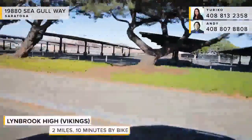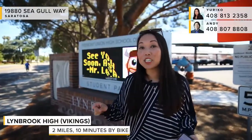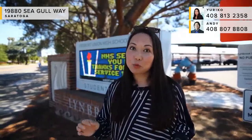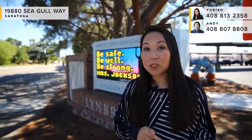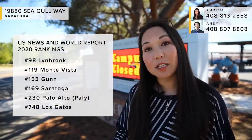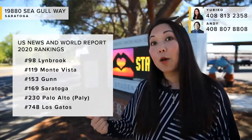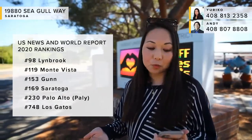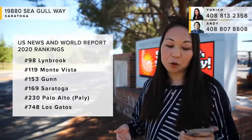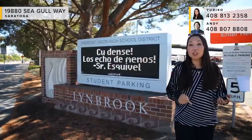The high school for 19880 Seagull Way is Lynbrook High. When you live in Saratoga, based on your address, you can attend up to six different high schools, and the one for Seagull is Lynbrook. This past April 2020, Lynbrook was rated in the top 100 by U.S. News and World Report, ranked at number 98. For comparison, Saratoga High was ranked 169th, Monta Vista at 119th, Gunn High School at 153rd, Palo Alto High at 230th, and Los Gatos High at 748th. You can really see why so many people in Cupertino and West San Jose want to be in Saratoga with Lynbrook.